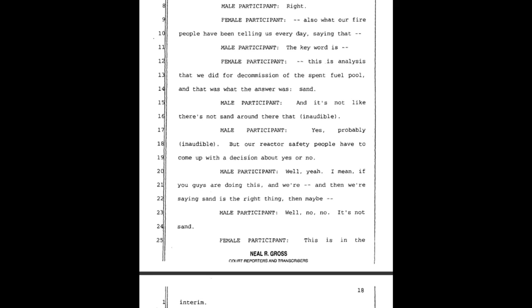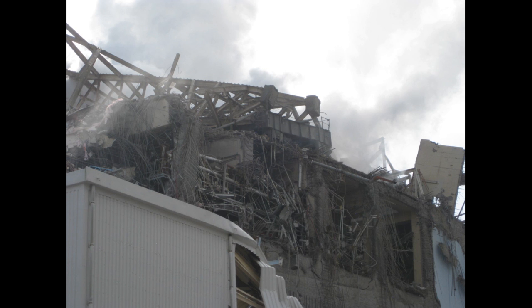A female participant says: 'This is also what our fire people have been telling us every day.' Another participant adds: 'The key word is...' Female: 'This is analysis that we did for decommissioning of the spent fuel pool, and that was what the answer was — sand.' Male: 'And it's not like there's not sand around there.'